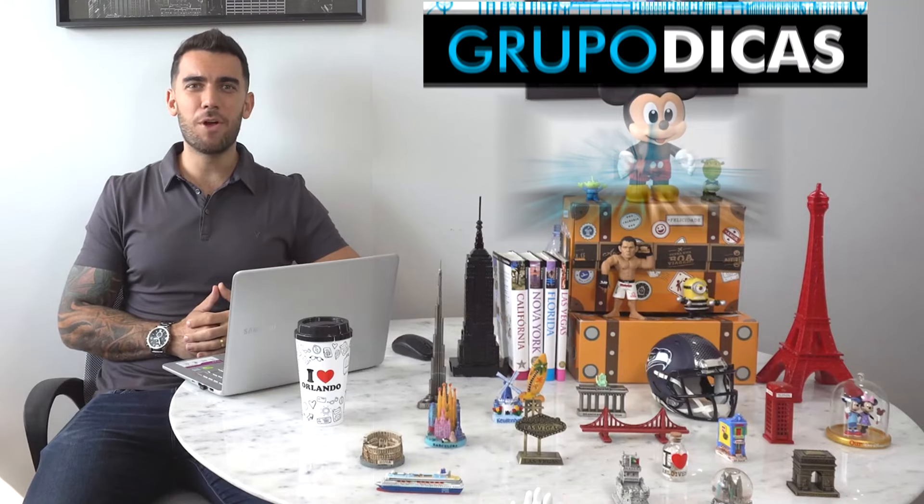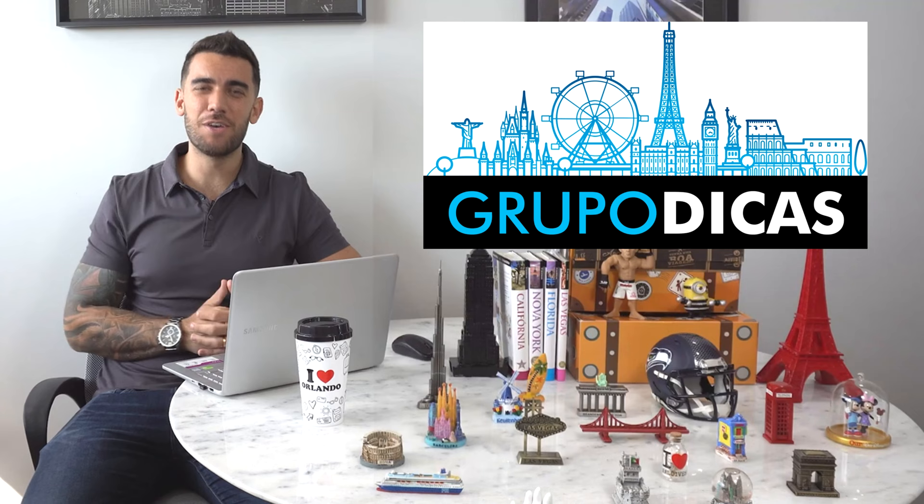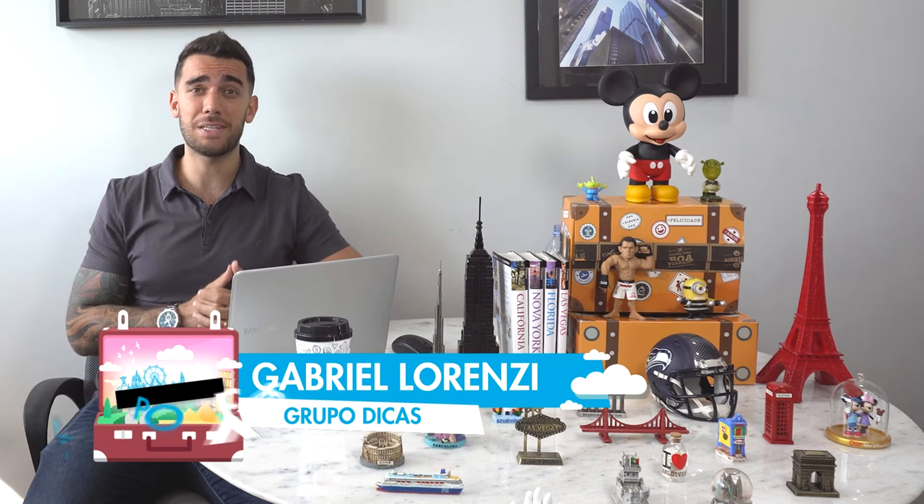Hey guys, this is Gabriel Lorenzi, creator of the blog Grupo Dicas, one of the biggest travel blogs in the world. Today I'm here to tell you what to do in Barcelona — the best tips, the best tours, the unmissable places that you cannot miss on your trip. These tips will be very quick, useful, and not boring at all. Check the video, give us a like, subscribe to the channel, and buckle up!